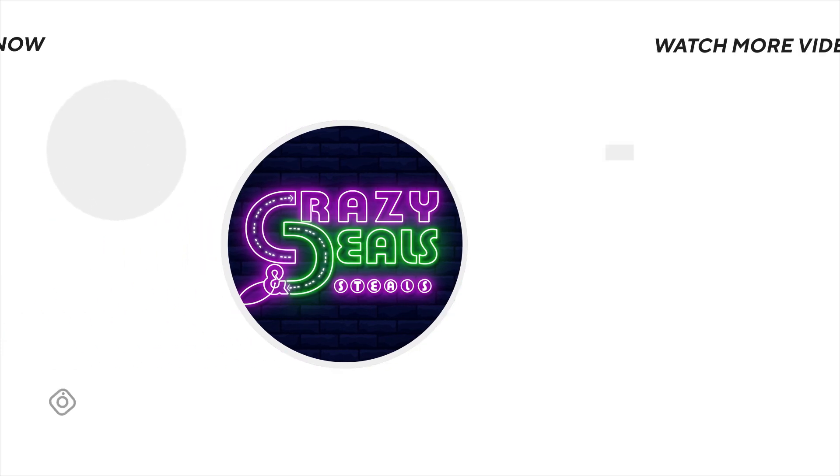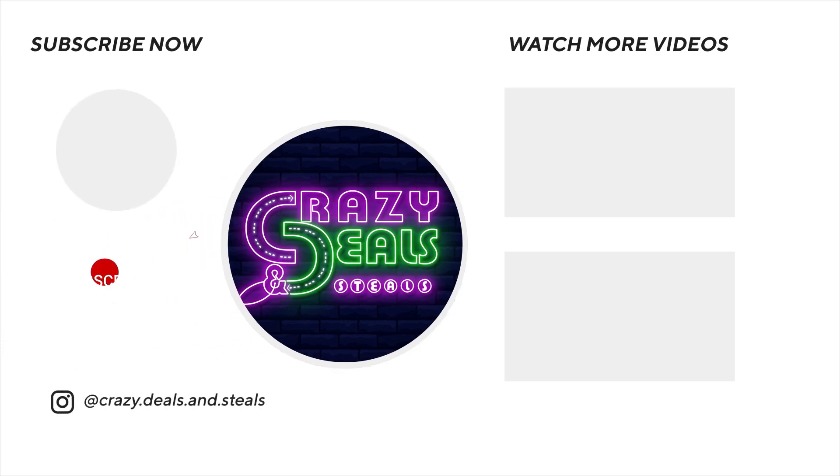That's it for me for this video. Stay tuned for our early morning live Sunday morning at 9 a.m. Central Standard Time, and I'll talk to you later. Bye!